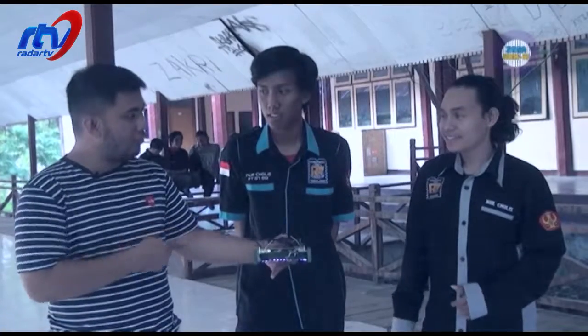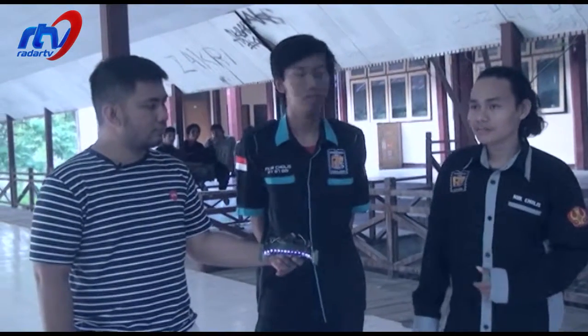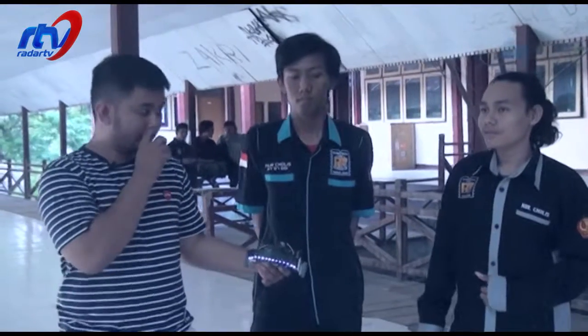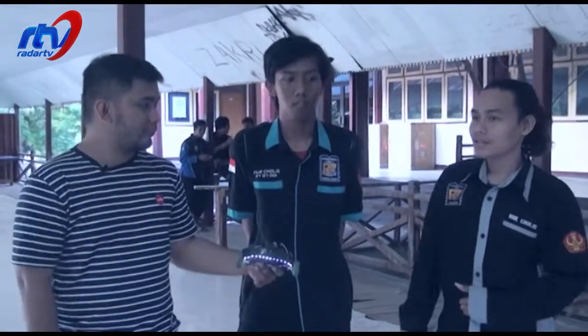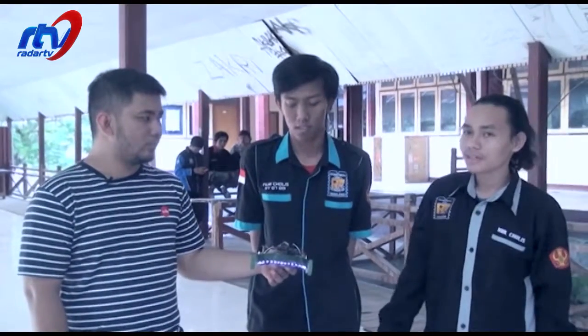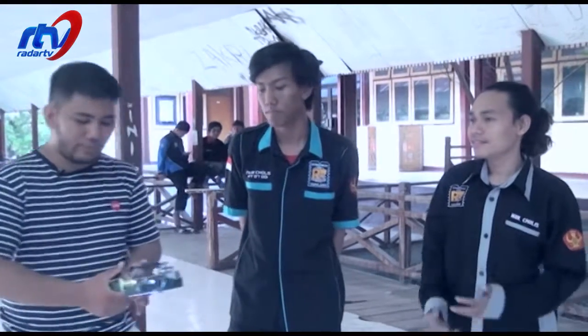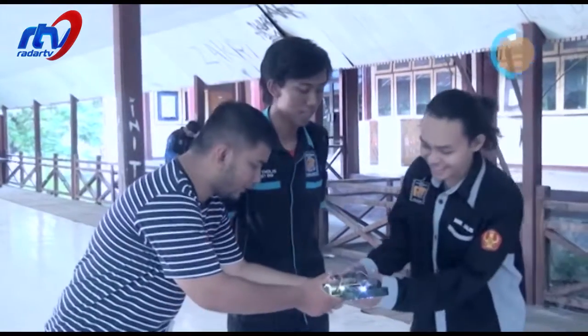Apakah ada rencana untuk ikut lomba dalam waktu dekat? Kemarin kita sudah sempat ikut lomba — lomba elektro competition yang ada di Palu. Anak-anak elektro yang buat. Dan ini ikut? Iya. Juara? Juara. Kami dari Robotek kemarin mendapatkan juara 1 dan 3. Luar biasa! Oke, saya kembalikan lagi robotnya, siapa tahu dia mau jalan-jalan lagi.